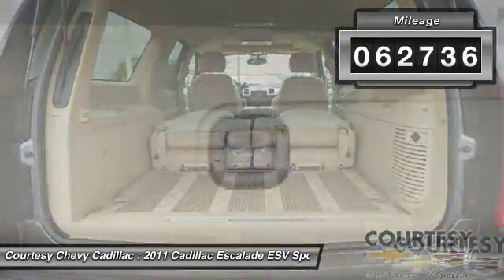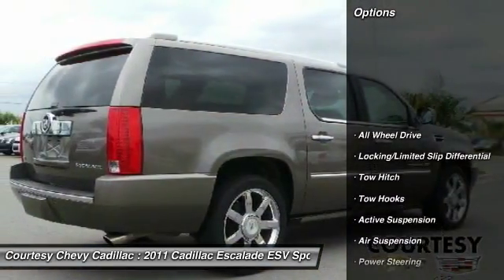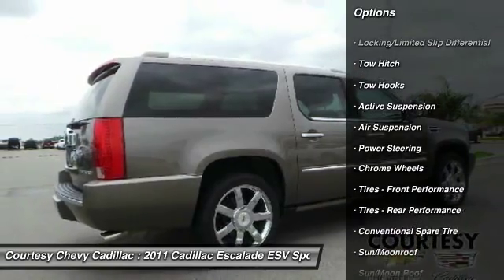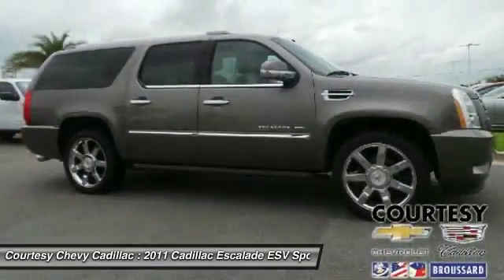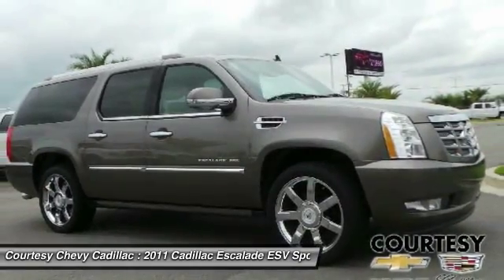This vehicle has less than 65,000 miles. Here are some of this vehicle's great options: power liftgate, navigation system, power passenger seat, tow hitch, all-wheel drive, moonroof, Bluetooth, power steering, AM FM stereo radio, premium sound system.